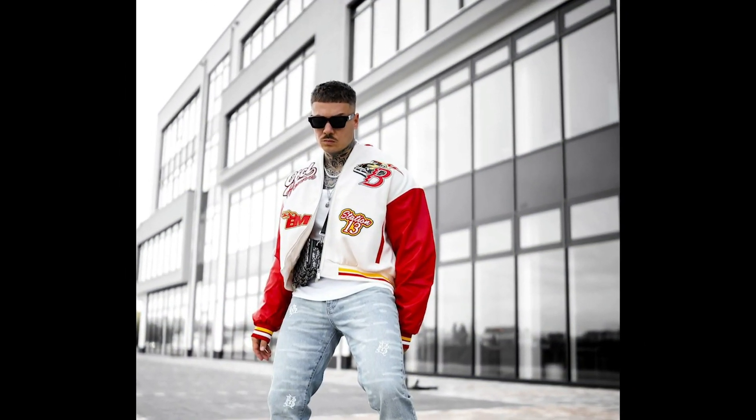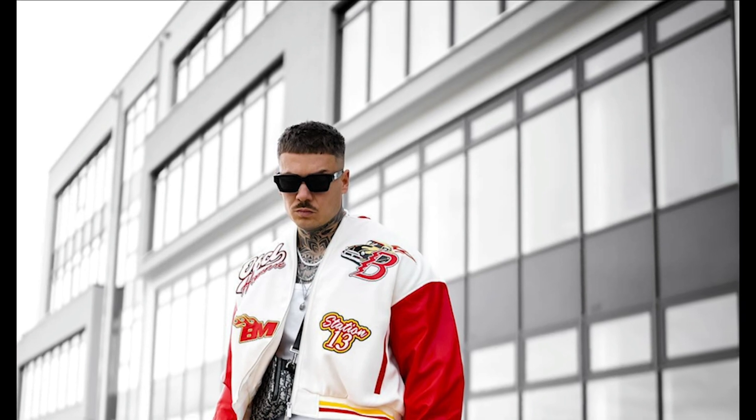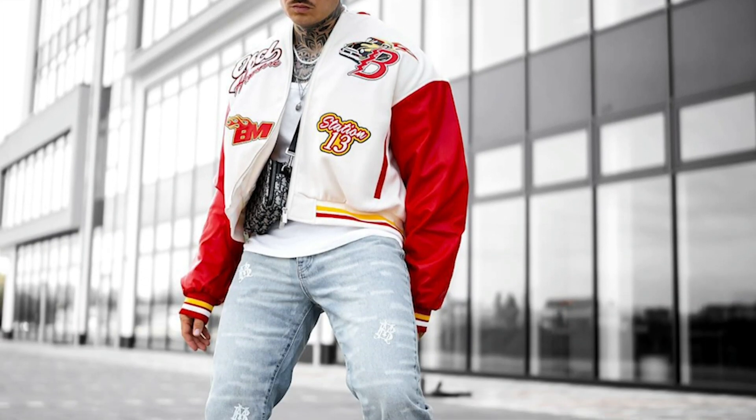Next you can try a white tank top layered with a white and red jacket with blue jeans and black boots.